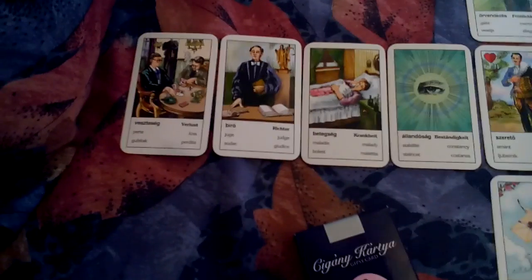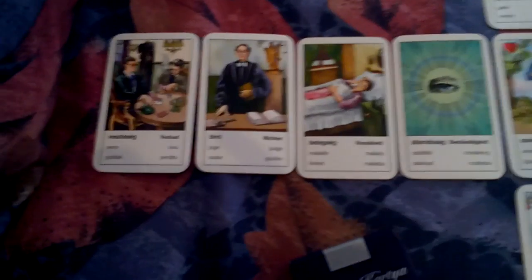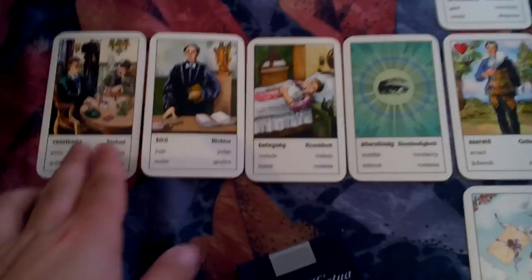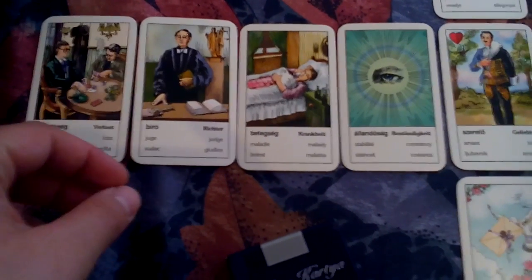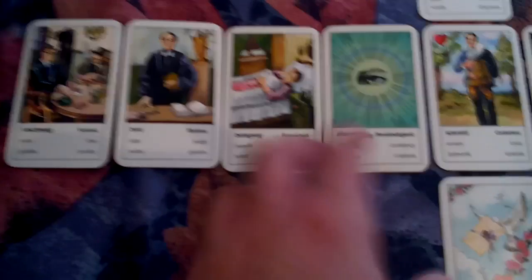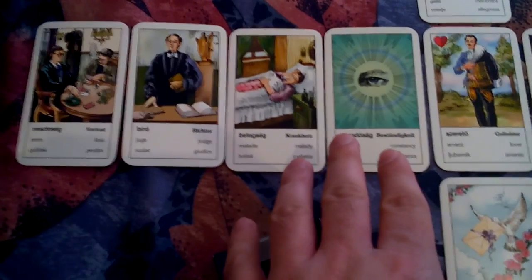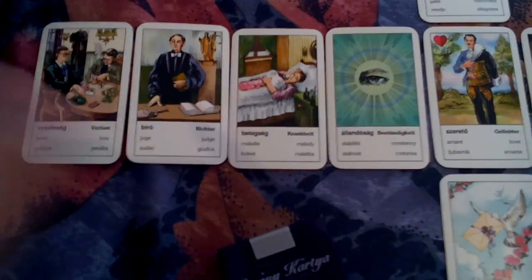In the past there was Loss and the Judge — there's Malady, sickness — and then comes Constancy. These cards tell us that there was a problem in the past, that he lost something but it was meant to be. He had to balance himself and it took some time. It was a difficult period with a lot to deal with, but he managed to find balance and is now in a good place career-wise. He has a good job right now and he's finding balance.